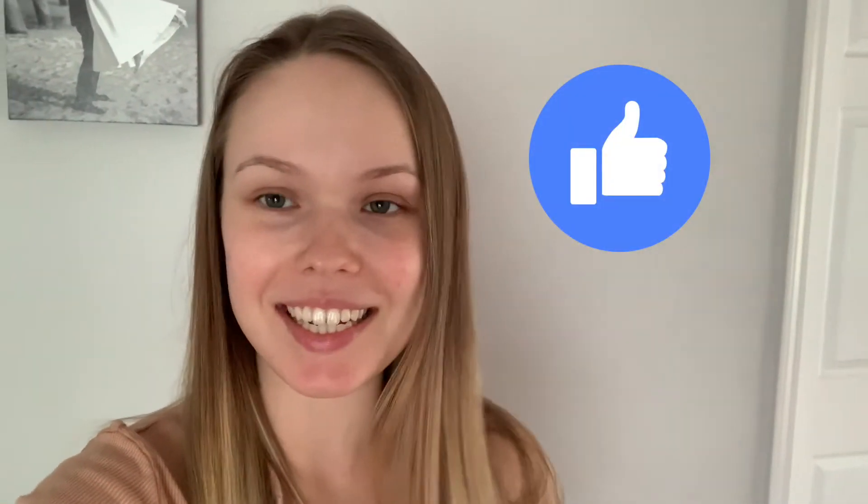Thank you so much for watching! If you liked this video, make sure to give it a thumbs up — it helps me tremendously. I hope you got some inspiration and meal ideas. If you have any questions or video topic requests, leave them in the comments below. I want to wish you a smooth pregnancy, and I'll see you next week — bye!